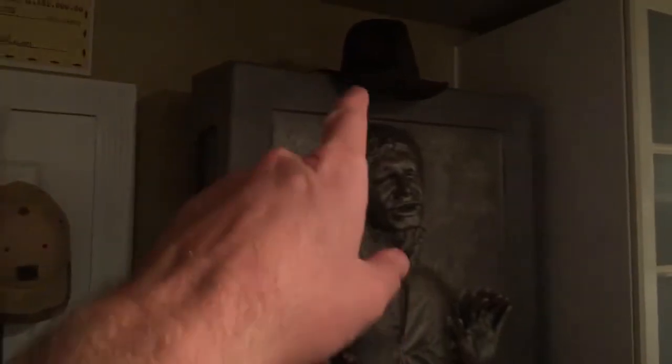Moving this way, you have my fedora, which is one of my pride and joys. It's a great fedora from Kubra. If you don't know who they are, they were one of the makers of Indiana Jones hats a long time ago.